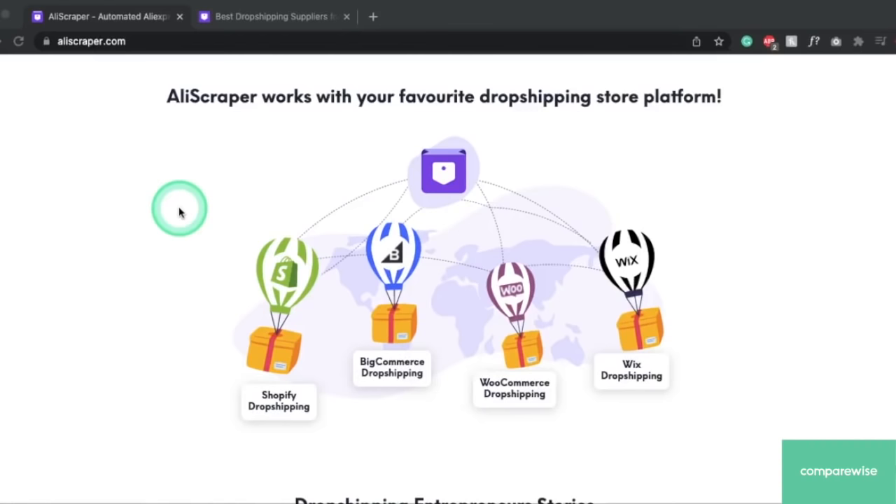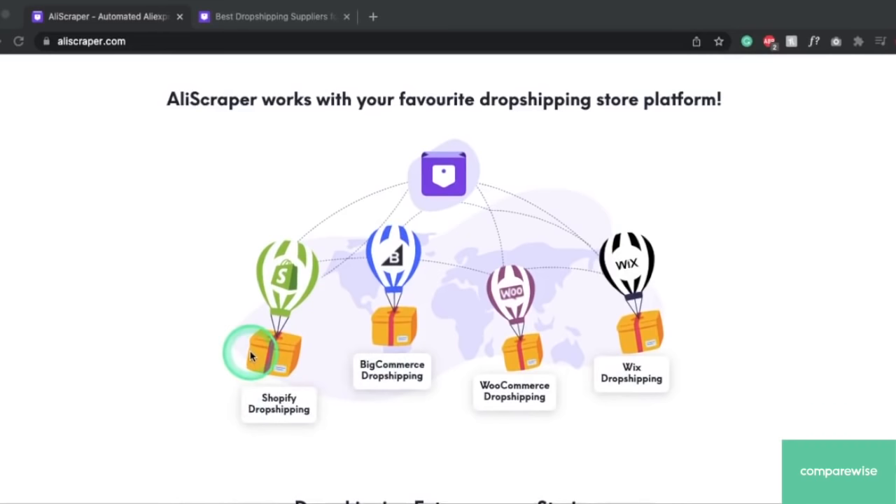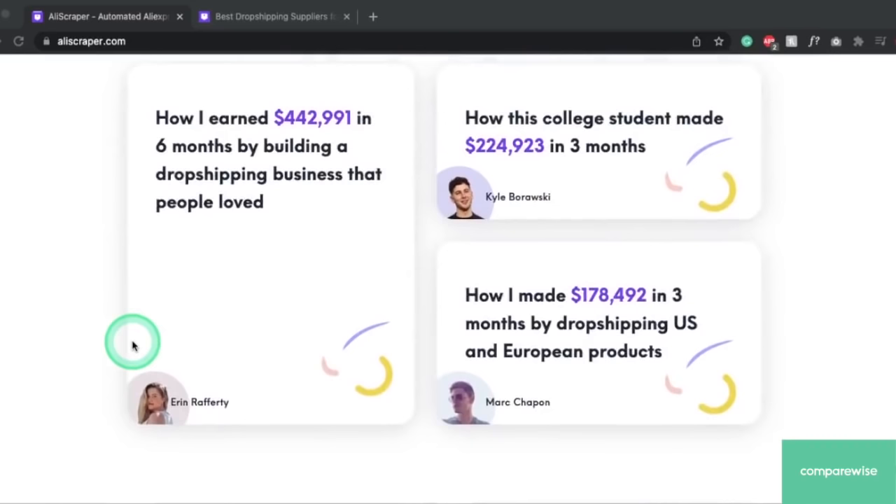AliExpress is a really big marketplace and it's a great way for you to expand. If you're using Spocket on one of your existing websites, the Chrome extension — the AliExpress AliScraper — will work with the same website you're already using, so you don't need to change any of your platforms. But if you're new to Spocket and you really want to make a website, they support a lot of the main website builders like Shopify, BigCommerce, WooCommerce, and Wix. You don't need to code to set any of these up — they're drag and drop and really easy to do.